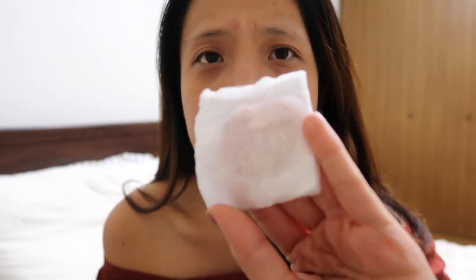Starting with the side where I used the cleansing oil, I'm gently patting the cotton to refresh my skin — sorry, I do have some acne and breakouts there. As you can see, there's not much makeup left on the cotton. Now I'll apply toner on the other side.